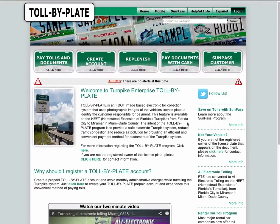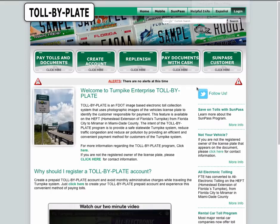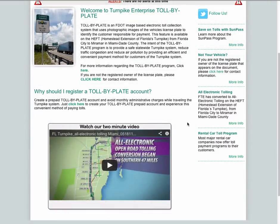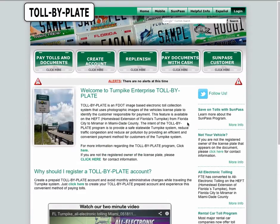There is an automatic replenishment option in which the user can set a threshold amount, and when the balance of his account reaches this threshold limit, his account is recharged automatically from the credit card enrolled.